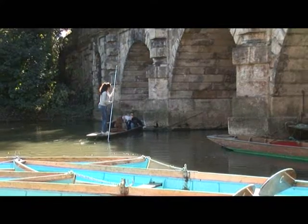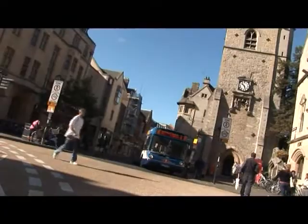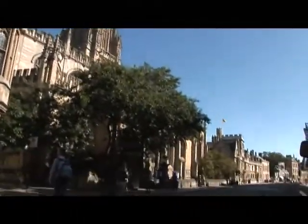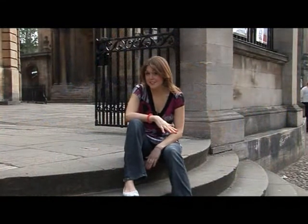Unless you've been living under a very large rock, or maybe in a completely different country cut off from modern civilization, you'll probably already know that this is Oxford. So really no surprises there. Oxford is a beautiful city — there's no disputing that. But all too often I hear people say things like, well it looks nice and everything Anna, but there's really nothing to do here, or it's really boring. It's just a bunch of old buildings.